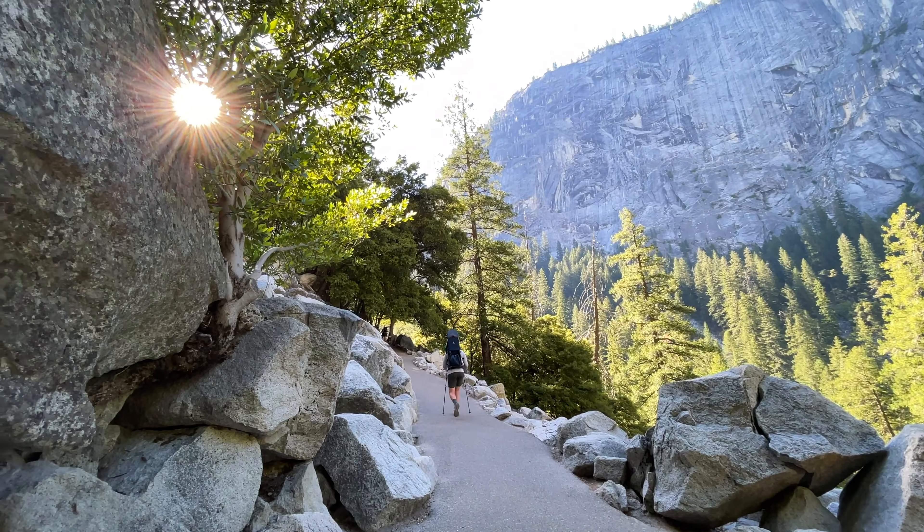We have made it to the top of Nevada Falls and it is gorgeous.